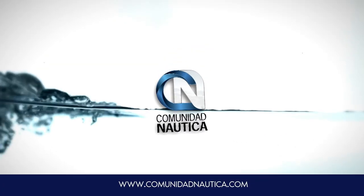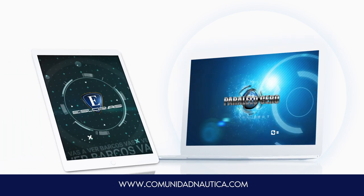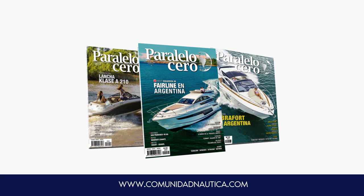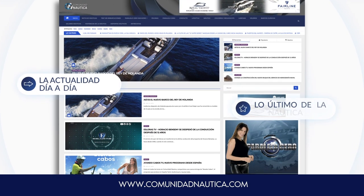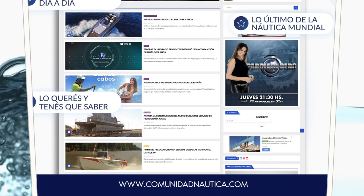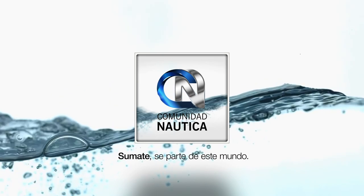ComunidadNautica.com: la web con los contenidos de Paralelo Cero TV, los test y pruebas de Esloras TV, y las notas de la revista Paralelo Cero Magazine. La actualidad día a día, lo último de la náutica nacional e internacional, lo que querés y tenés que saber. ComunidadNautica.com, súmate, sé parte de este mundo.